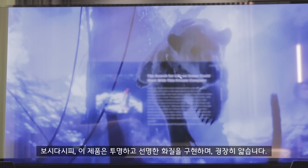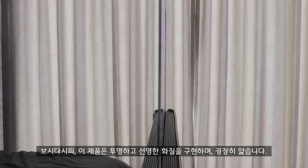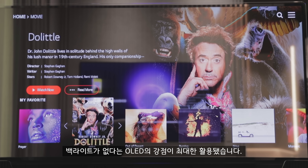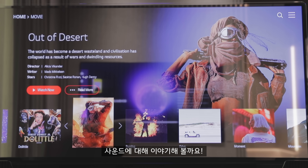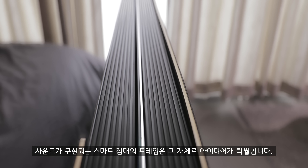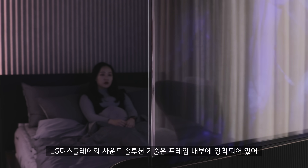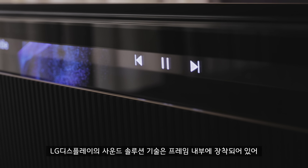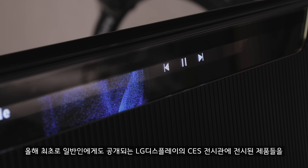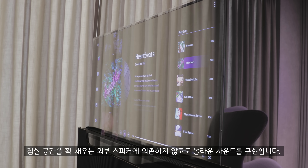This product delivers transparent and clear image quality and it's really slim. There's no need for backlights, which is one of OLED's many advantages. Let's talk about sound. The smart bed's frame, which is what the display tucks into, is pretty clever in itself. LG Display's sound solution technology is installed inside the frame, which means it creates incredible sound by itself without relying on external speakers, which would otherwise clutter bedroom space.